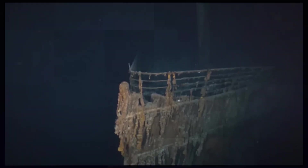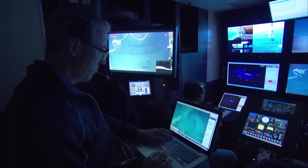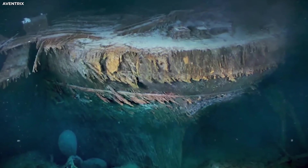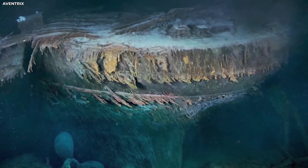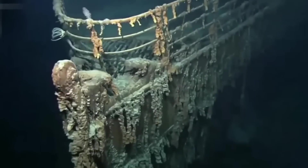But lighting the deep sea isn't as simple as turning on a flashlight. If the lights are too bright or angled wrong, they illuminate marine snow — tiny drifting particles of organic matter — creating a dazzling white blizzard that blinds the camera. To avoid this, the pilots constantly adjust the light's strength and direction. It's less science, more intuition — a kind of underwater art.